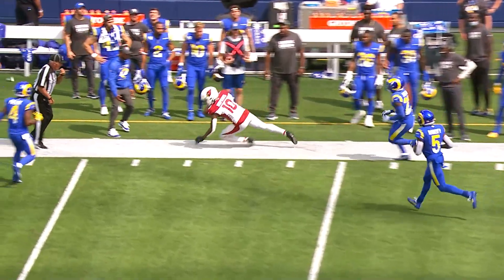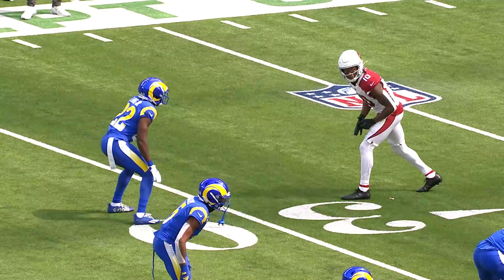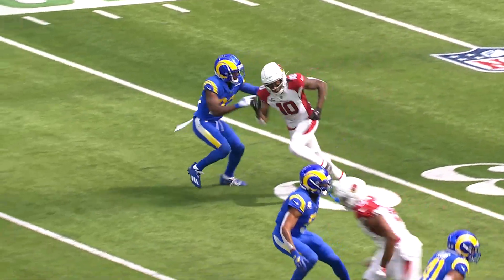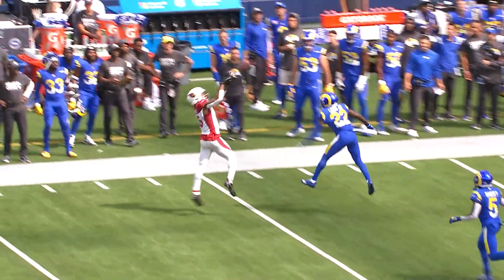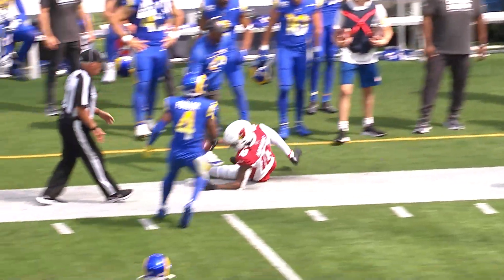Murray throws and fires for Hopkins. DeAndre Hopkins has it, goes out of bounds around the 45 yard line. And you hear about how strong Kyler Murray's arm is, but there's some really nice touch. Watch him drop it over the top here with David Long underneath.